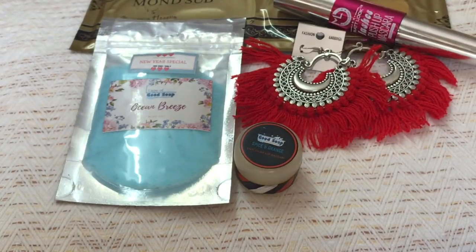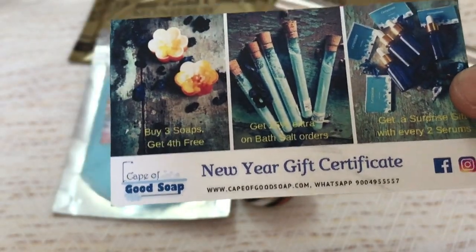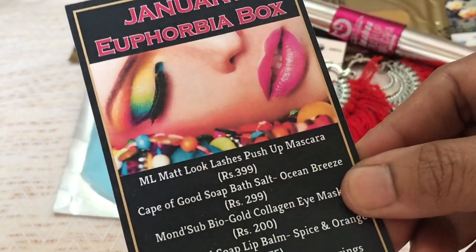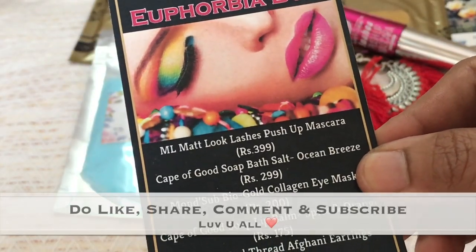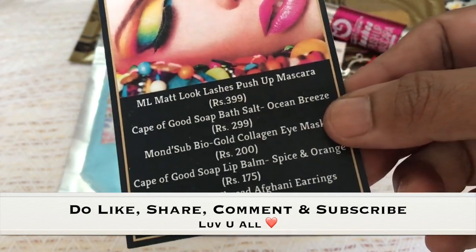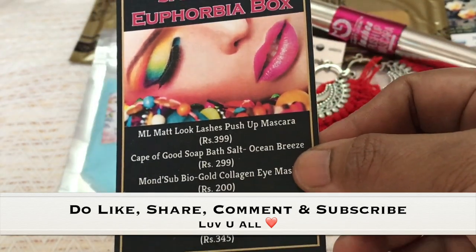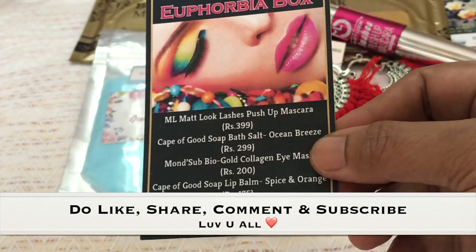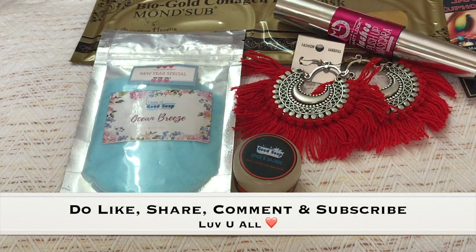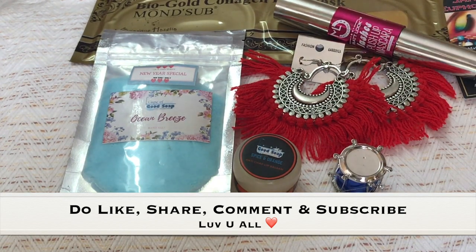Those were all the products I received in this subscription. In addition, I received a New Year gift certificate with offers from Cape of Good Soap, and an info card which talks about the products and their prices. I paid 260 rupees and received products worth around 1300 to 1400 rupees. I think it is a fabulous deal — you should not miss this. There is also a small decor item included.